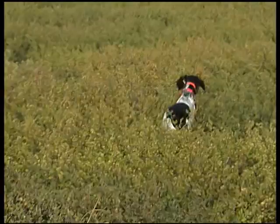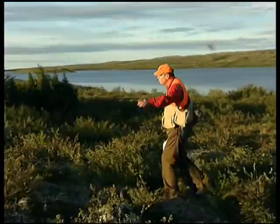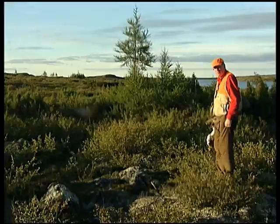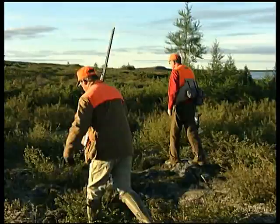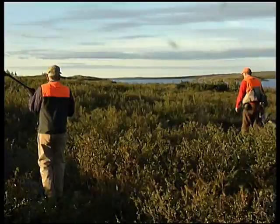There may be more birds in the area. They move through the cover, flushing additional birds and making more shots. After the action settles, it's pick-up time. Al Stewart, who is the upland game bird specialist for the state of Michigan, will now explain the willow ptarmigan.